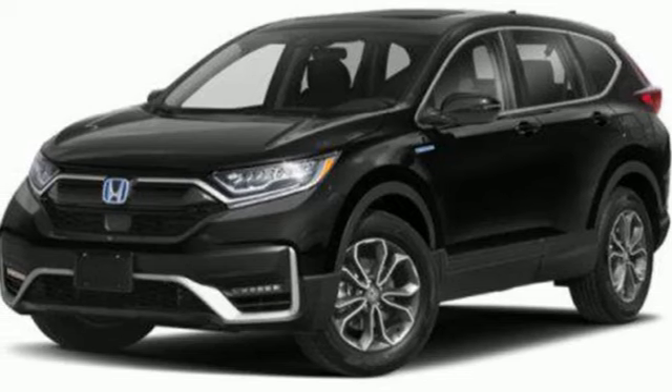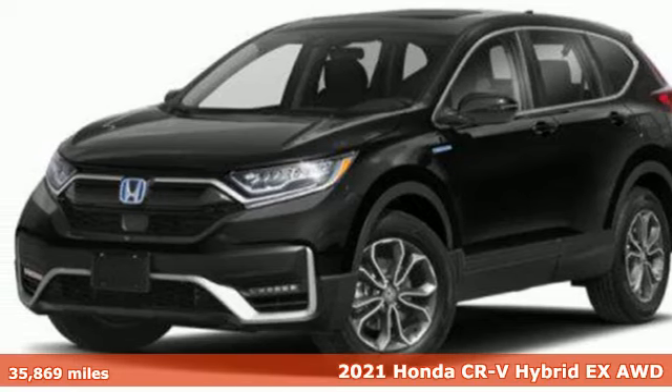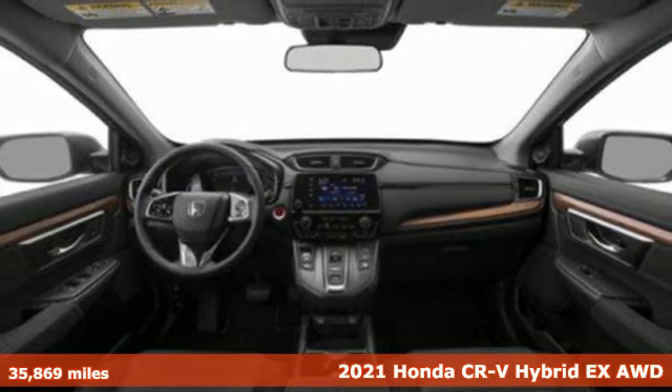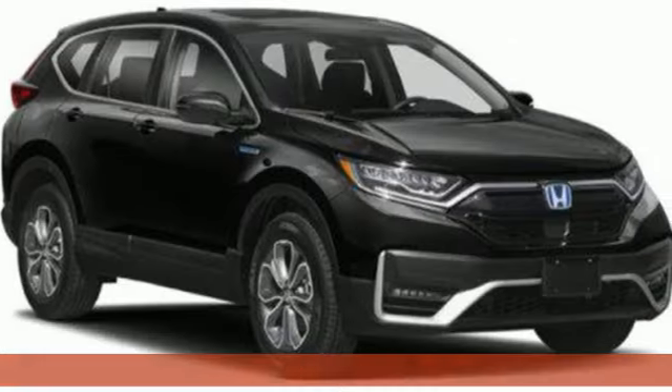Here's a 2021 Honda CR-V Hybrid. Every Honda's designed with the driver in mind. It boasts an impressive list of features like these.